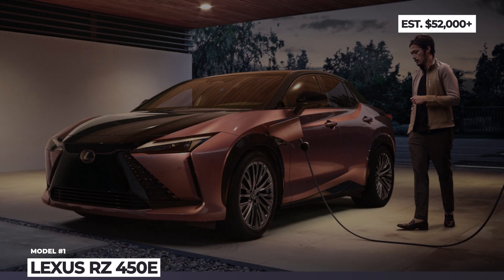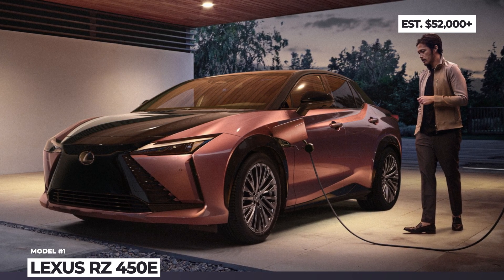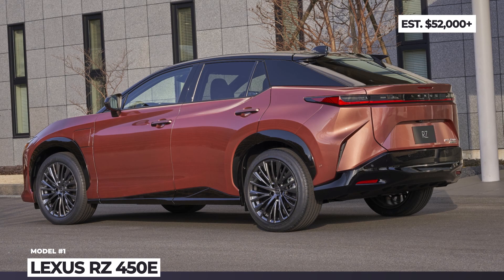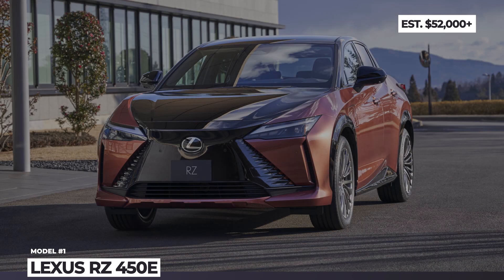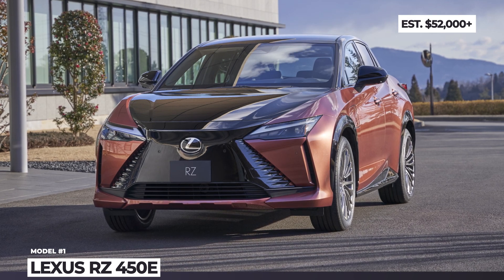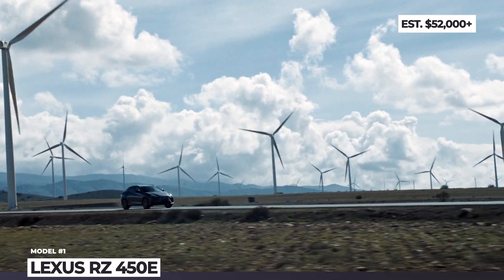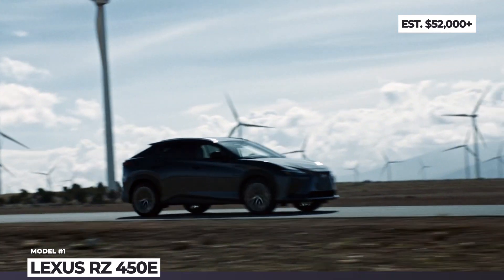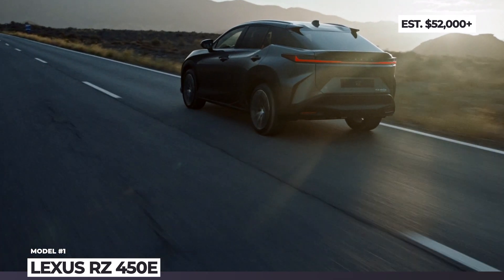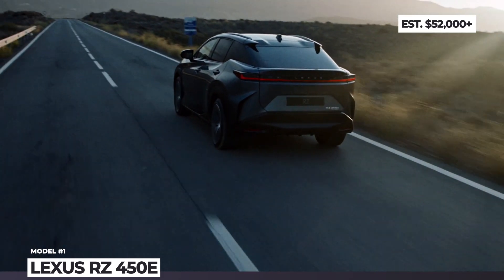Lexus RZ450E. Since the RX midsize is the best-selling Lexus, it becomes the first model to get an electric equivalent built on the dedicated ETNGA platform that already underpins the Toyota bZ4X and Subaru Solterra. As expected, the exterior theme of the RZ450E is fully dictated by the LF-Z concept, so the production model gets a closed-off spindle grille, while the entire body now follows the so-called spindle body design language.